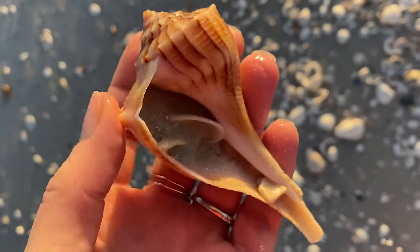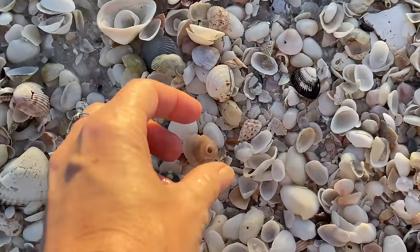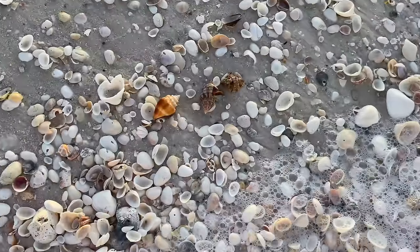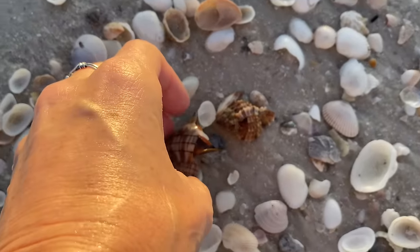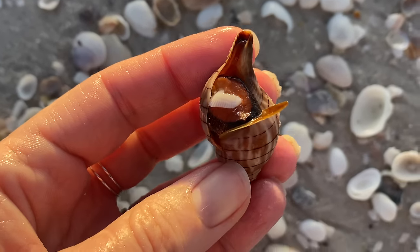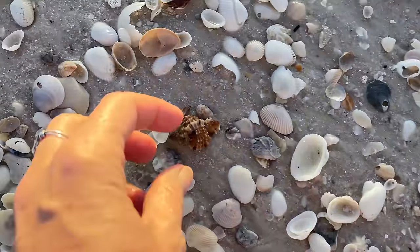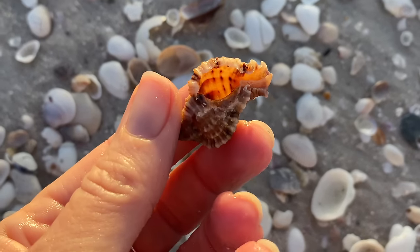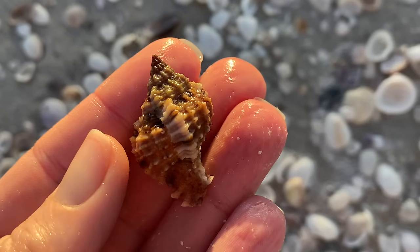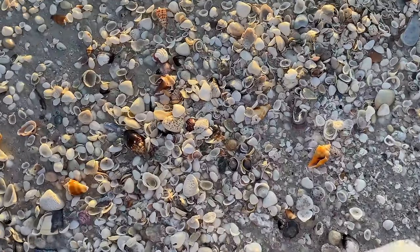Love seeing that sand packed in there with no critter, just sand. That is part of a moon snail. There's a banded tulip with a critter — it's alive in there, so that needs to go back. I put it a little bit closer to the water. But this apple murex — beautiful — that will go in my shell bag.